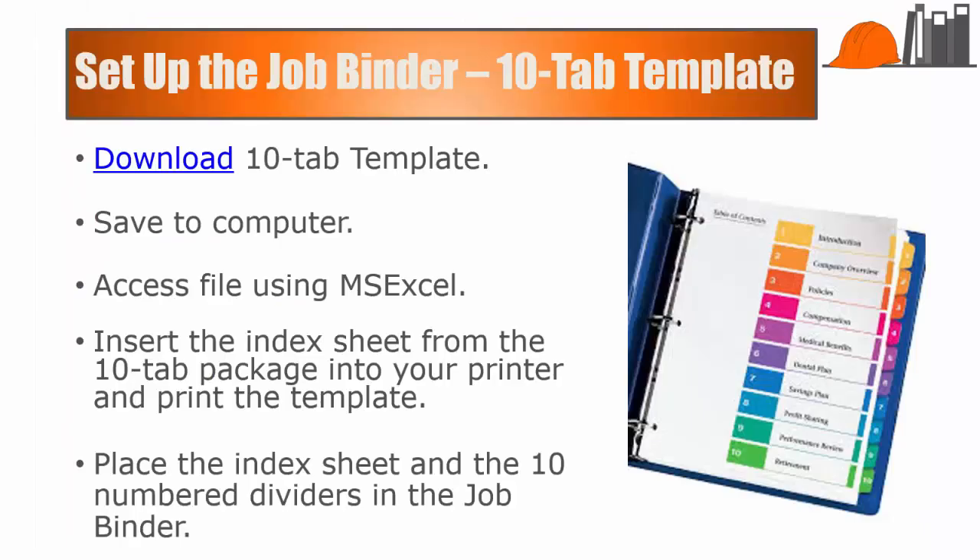At this point you will also have downloaded the 10-tab template. Access that, insert the index sheet from the 10-tab package into your printer, and print the template. Place the index sheet and the 10-tab dividers in the job binder. The 10-tab dividers cover the general activity involved in building a project: dividers for budget, proposals and contracts, change orders, confirmation of instructions, correspondence, permit and certificate of occupancy, plans and updates, schedules, specification, and phases.